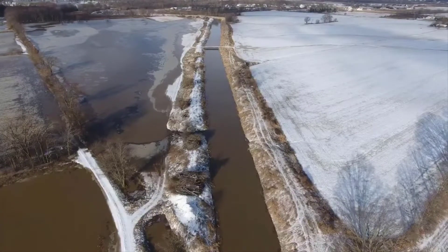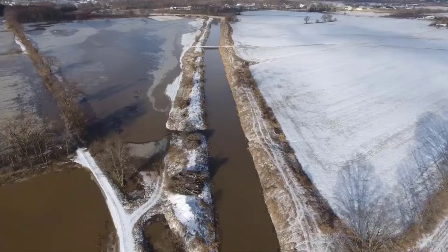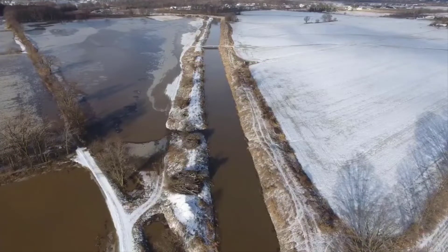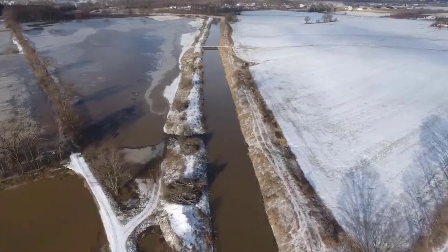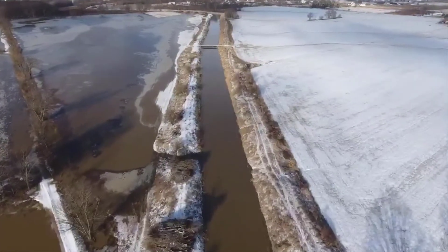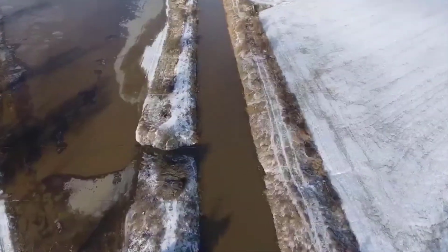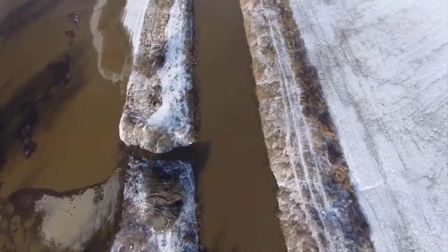I'm going to take you guys on another drone flight and show you some more. Since we walked on the ground and you've seen what I'm looking for — it doesn't matter, this could all be subdivisions, literally a suburban area.